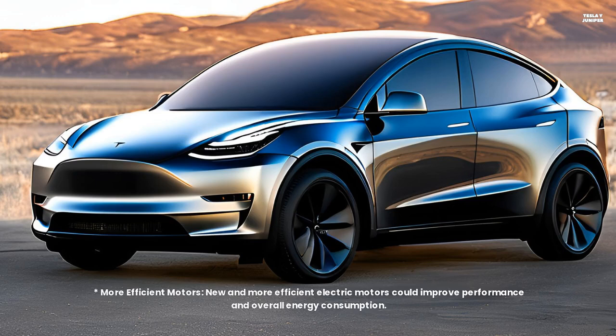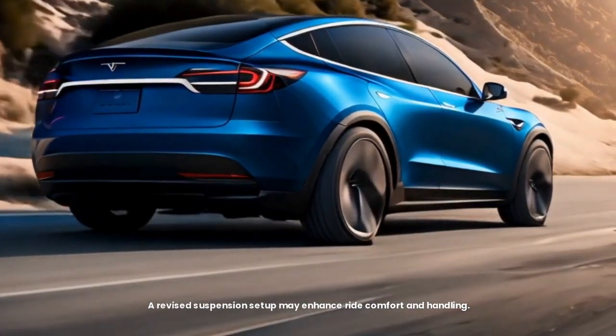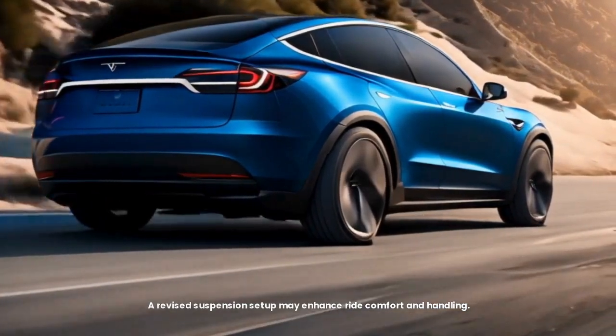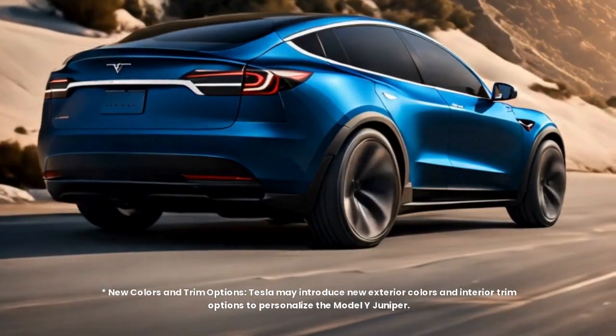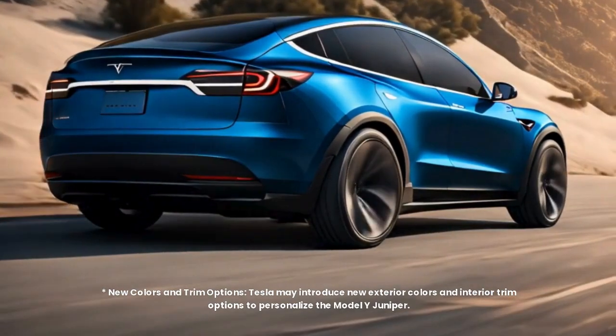New and more efficient electric motors could improve performance and overall energy consumption. A revised suspension setup may enhance ride comfort and handling. Tesla may also introduce new exterior colours and interior trim options to personalise the Model Y Juniper.